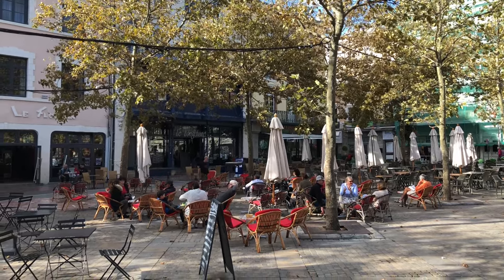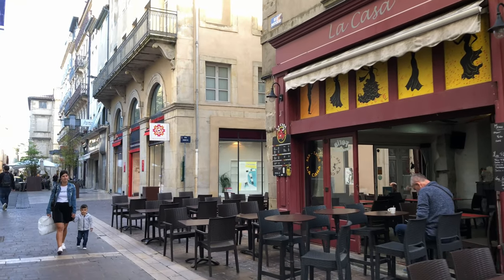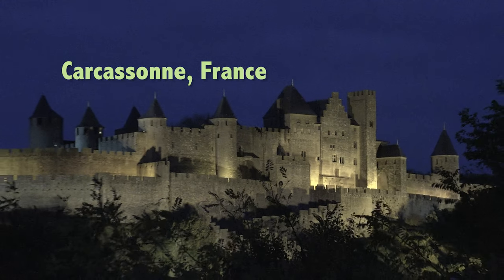What more could you want? Open market, sidewalk restaurants, pedestrian lanes and a fortified castle with a wall around it up on the hill. Carcassonne is a place to treasure.